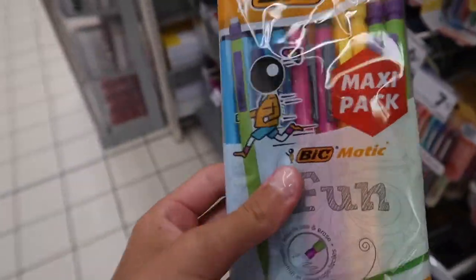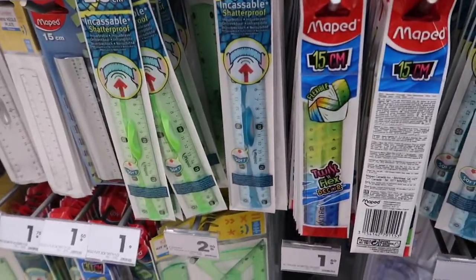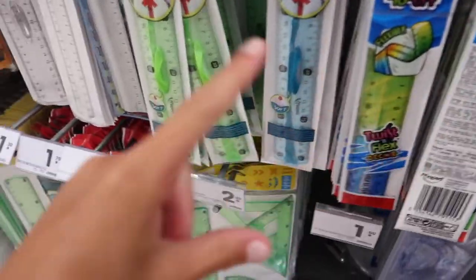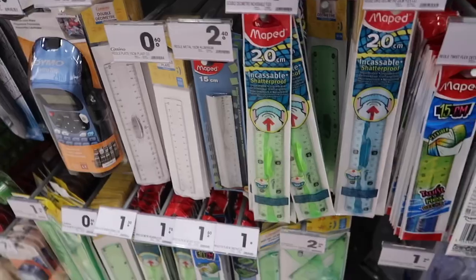I also want to get a ruler — one of the ones that snaps in the middle so it's easy to put in your pencil case. I don't really see any here. The one I've got at home is just a half ruler, so I think it will be fine if I keep using that. I think I've got everything I need at this shop. I do want to order two things because I didn't get everything I need.